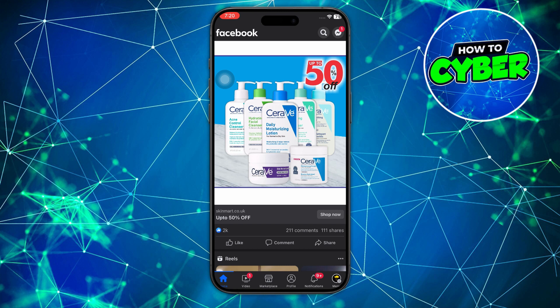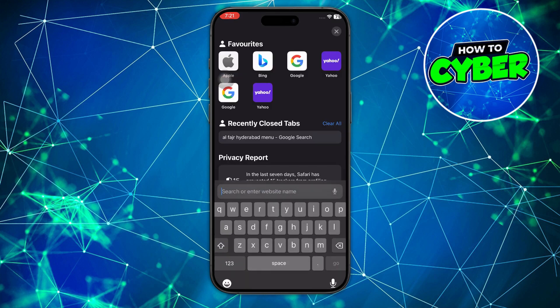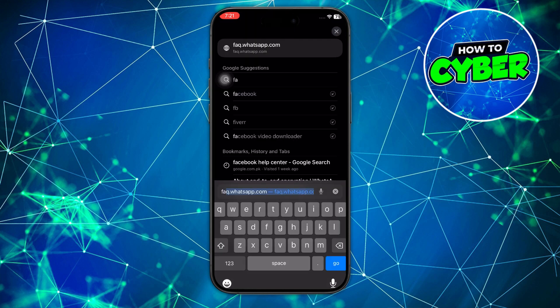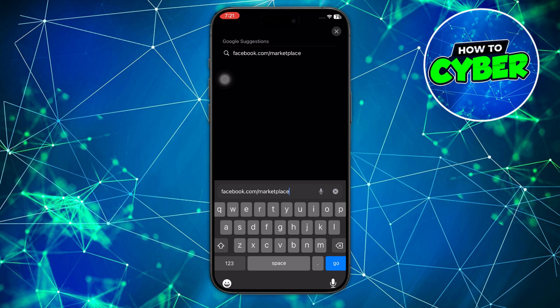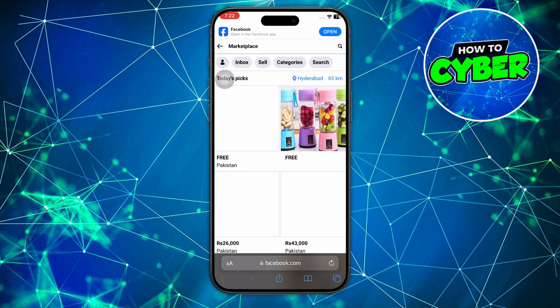Another thing to try is to go to your browser on your phone or mobile device and access Facebook Marketplace through the direct URL. Go to Safari — in my case — and type in facebook.com/marketplace, then select go. This should take you to the login link to log in to facebook.com/marketplace. So these are two ways you're able to fix Facebook Marketplace not being available to you.